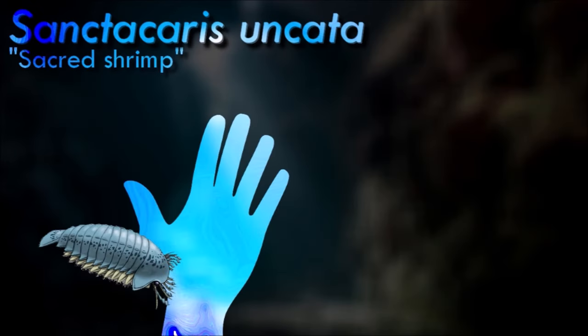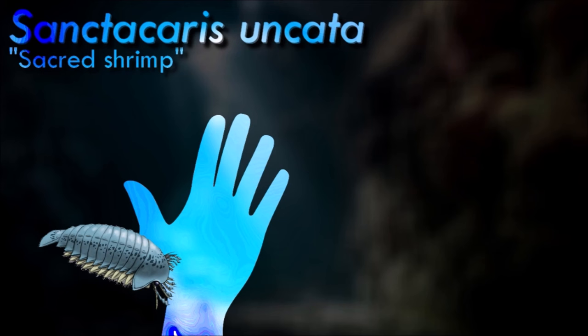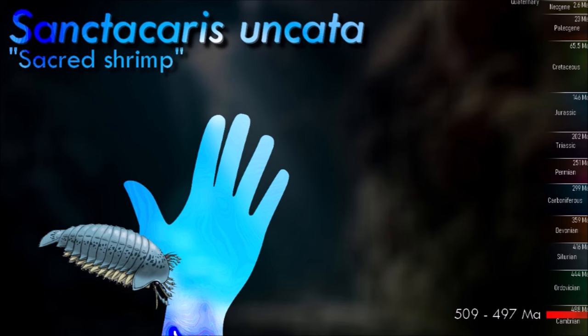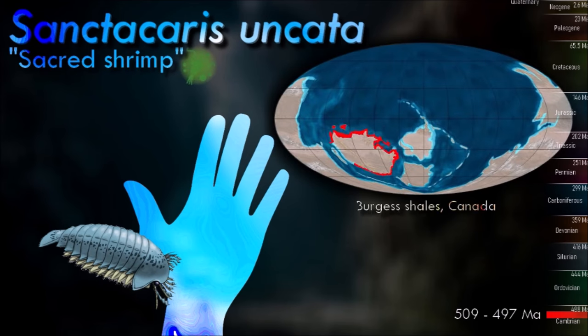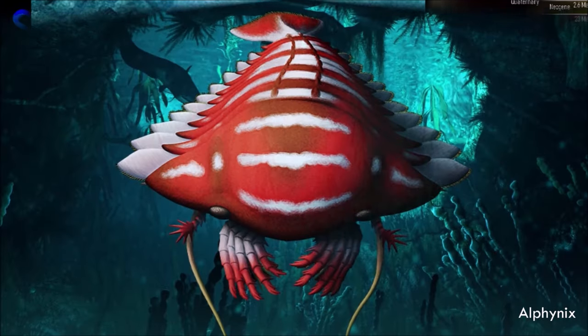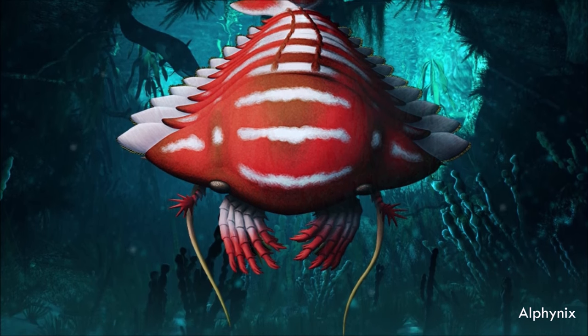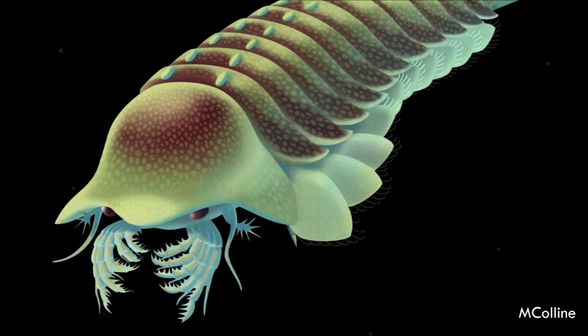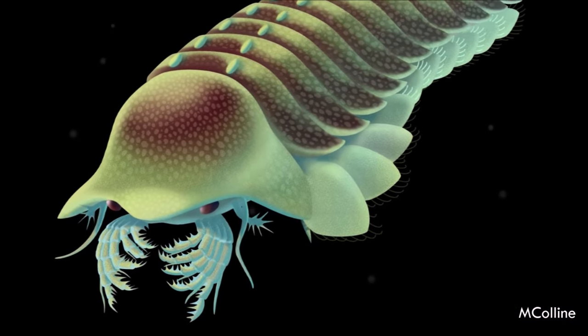The Chelicerata originated as marine animals in the Middle Cambrian period. The first confirmed chelicerate fossils, belonging to Sanctacaris, date from 500 million years ago. It had forward-facing eyes and five pairs of grasping appendages on the underside of its head — adaptations that suggest it was an active predator convergently similar to anomalocaridids. It probably swam around grabbing onto whatever small prey items it could catch, trapping them in its limb basket while it ate them.